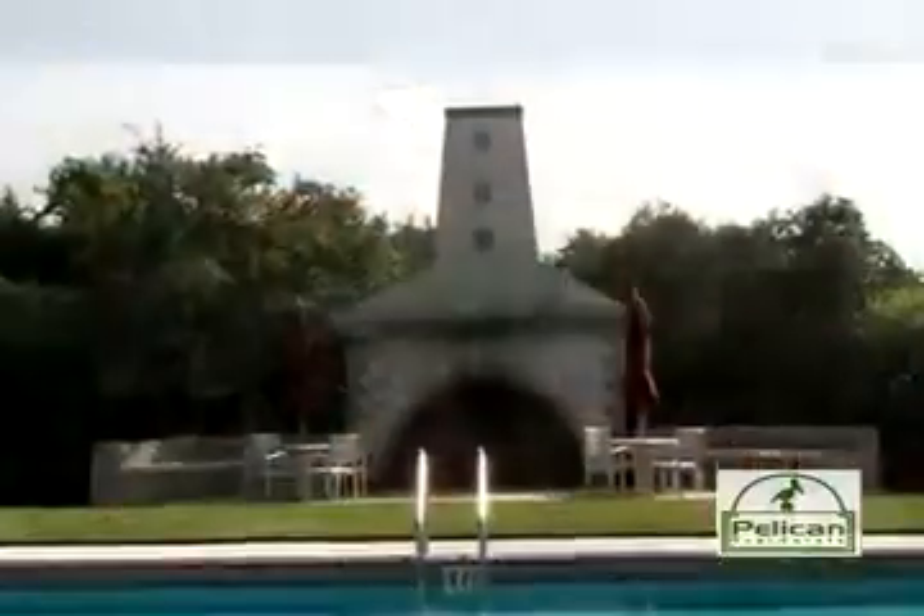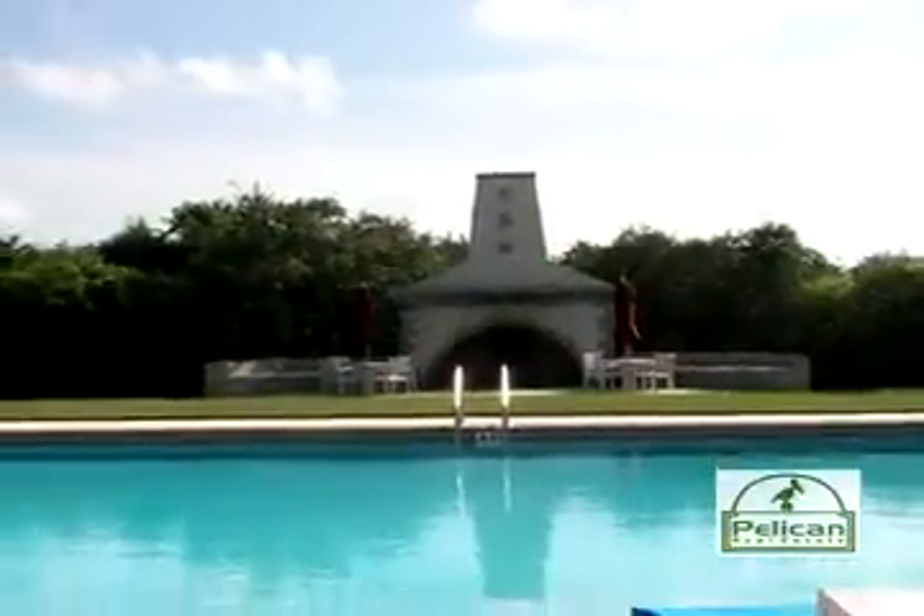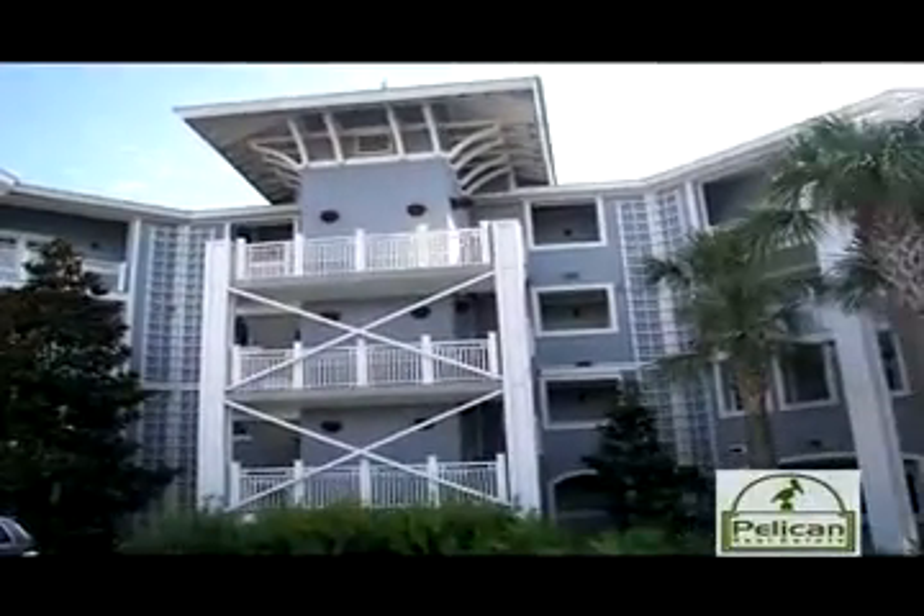Enjoy all that the Crossings at Water Sound has to offer with controlled access, private beach, brick paver streets, and cascading streams. Welcome to Water Sound Beach, a spectacular setting and a natural place where all paths lead to the sea.